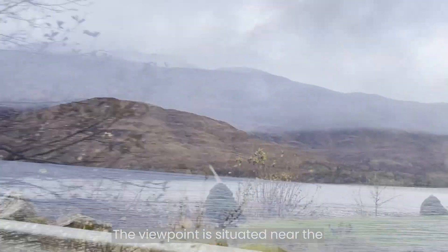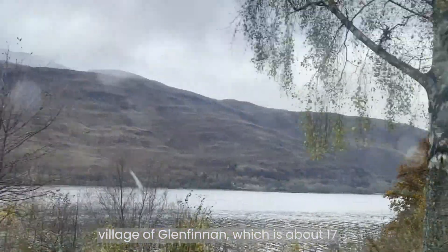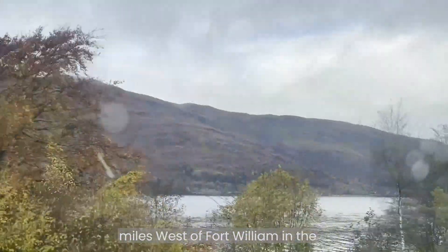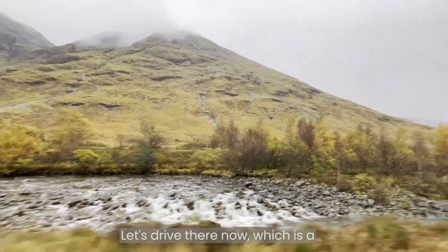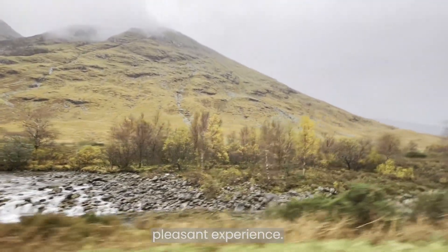The viewpoint is situated near the village of Glenfinnan, which is about 17 miles west of Fort William in the Highland Council area of Scotland. Let's drive there now, which is a pleasant experience.